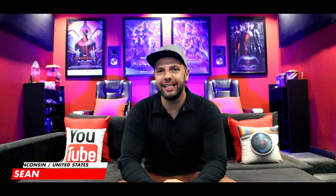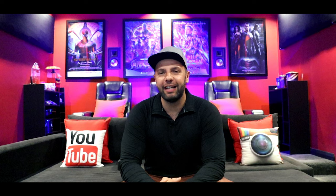Home Theatre episode 30 is here, and this beautiful room belongs to Sean from Wilkinson, United States. Sean's the chief operating officer for an education research company that fell in love with audio ever since he owned a set of Logitech Z560 PC speakers.